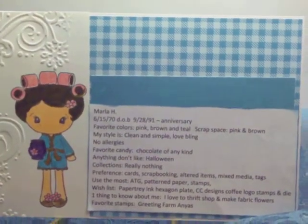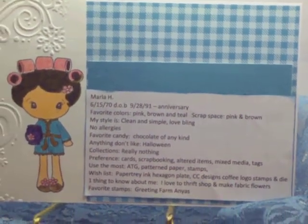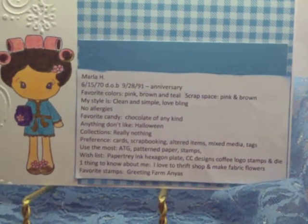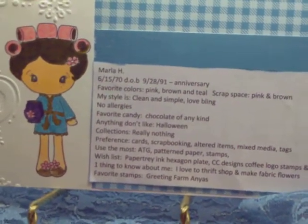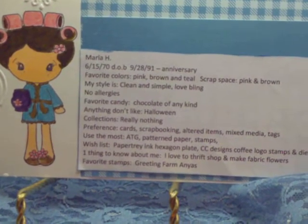My style is clean and simple. I love using bling. I have no allergies. My favorite candy is chocolate of any kind. If there's anything I don't like, I'm not a real fan of Halloween. I don't really collect anything.